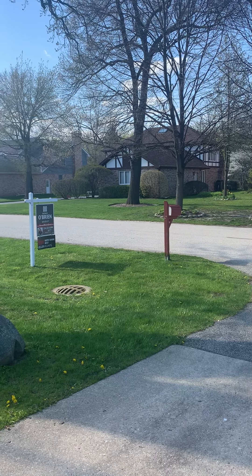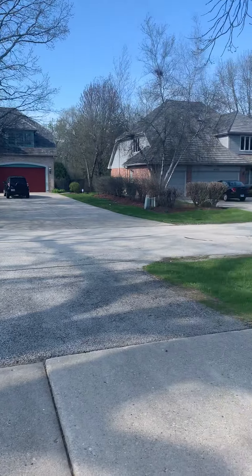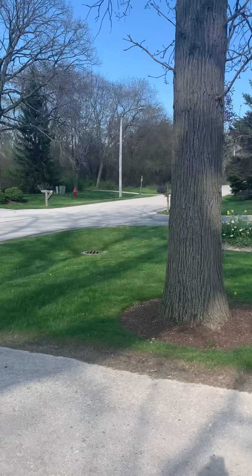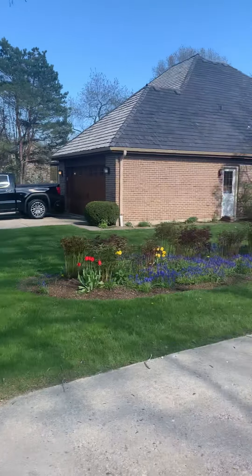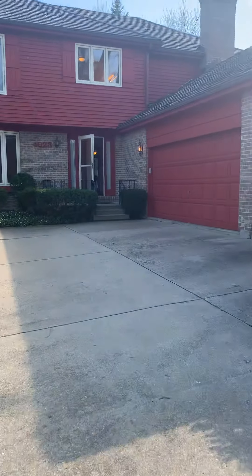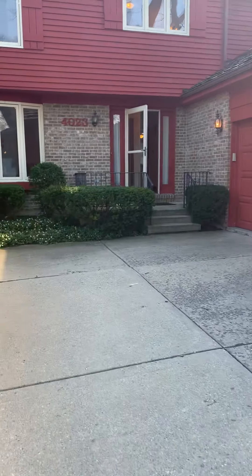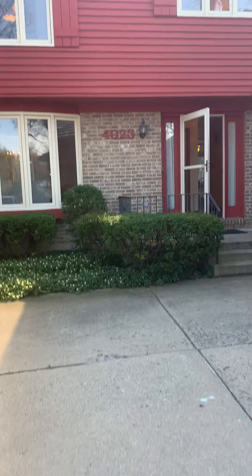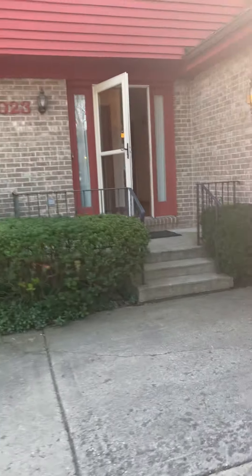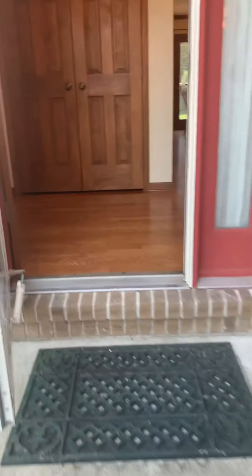Hi, I'm here at 4023 Kenwood Avenue. Just want to show you some of the neighboring homes. It's a lovely executive neighborhood. I'm looking forward to taking you in for a tour of this lovely home. Huge three-and-a-half car garage, brick lower level, recently stained siding, nice landscaping, and we'll take you inside.